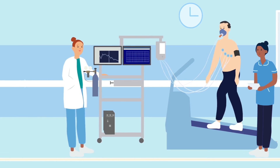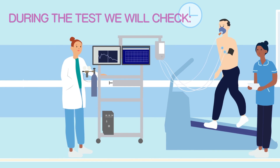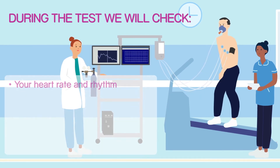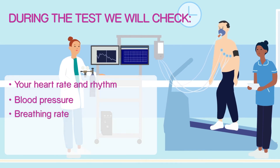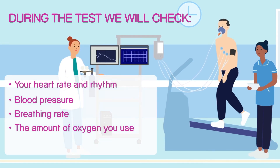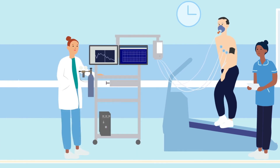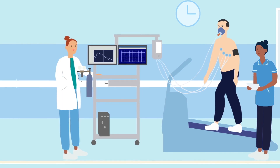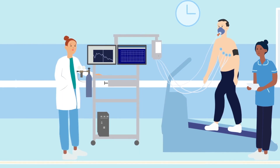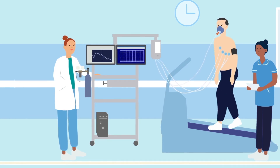Usually two cardiac physiologists will carry out the test with a doctor sometimes supervising. During the test we will check your heart rate and rhythm, blood pressure, breathing rate, the amount of oxygen you use and how much oxygen is in your blood using a finger probe. We will first take your resting measurement, which will be for three minutes — during this time you will be standing. After this, the treadmill speed and incline or slope will increase gradually every three minutes.